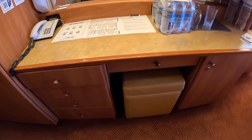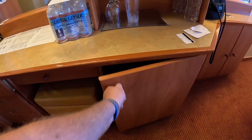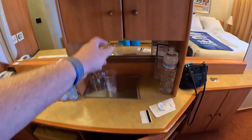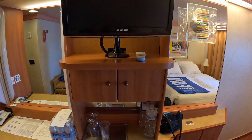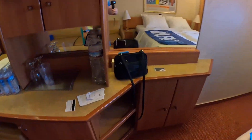You got four drawers, a stool with a desk, a refrigerator right there, and here's the safe with your massive TV mirror and all that good stuff. You also got storage there and storage there.